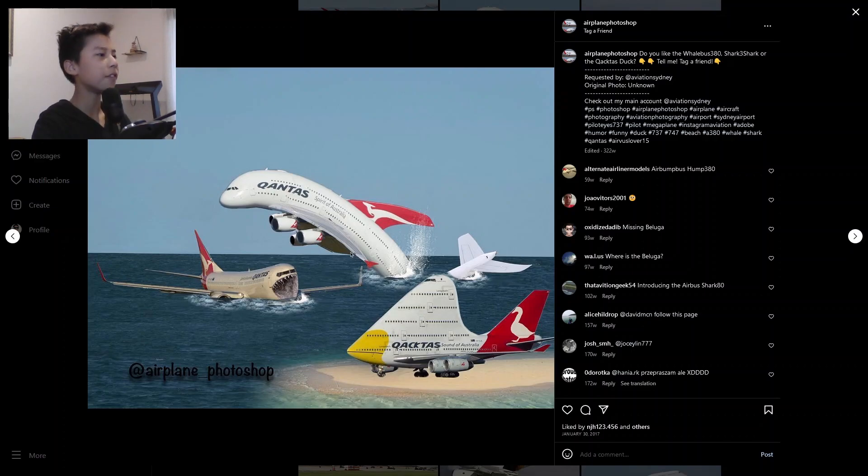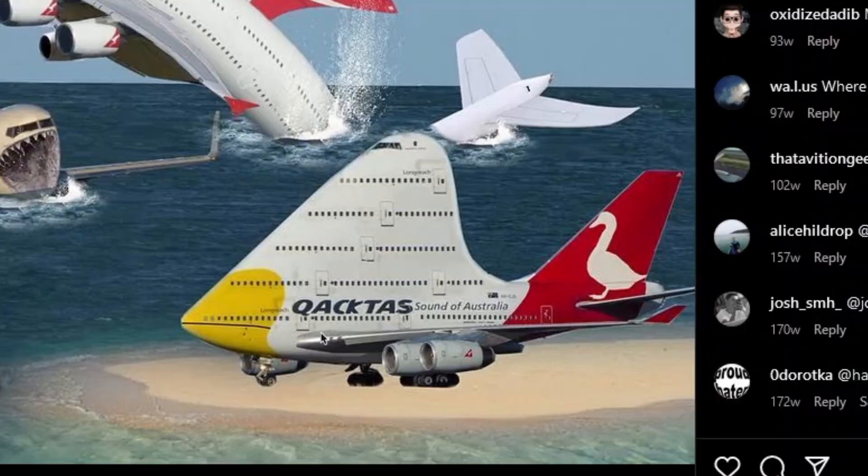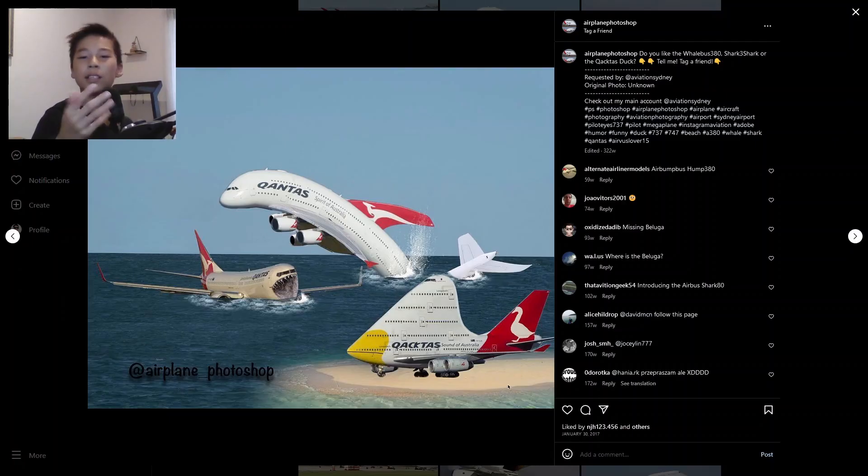We have an A380 which looks like a fish — it's acting like a dolphin with the fin and stuff. And we have a 737 as a shark. And whatever this is with the duck livery — instead of Qantas, it says 'cat cactus.' What has this video become?